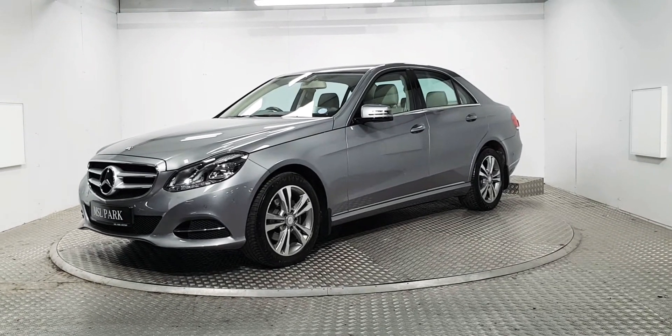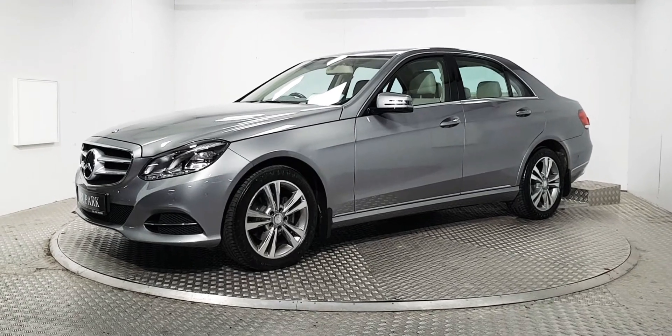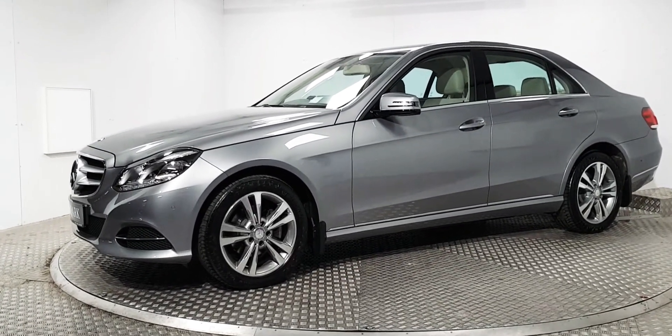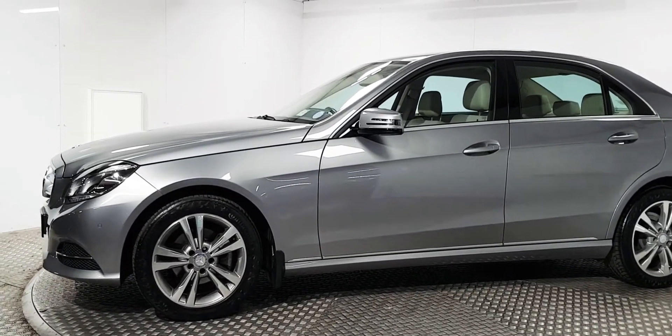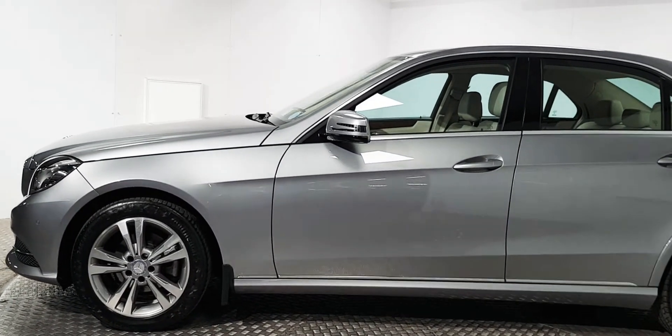Welcome to MSL Park Motors Mercedes-Benz. This is a fantastic 2014 E220 diesel automatic. It is presented in superb condition and there's very low mileage given its age. There are a couple of highlights on it that I would like to point out.